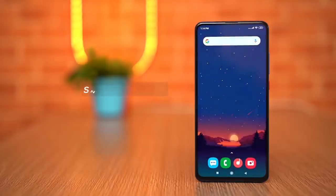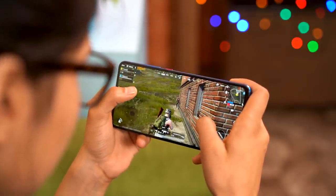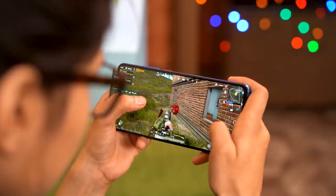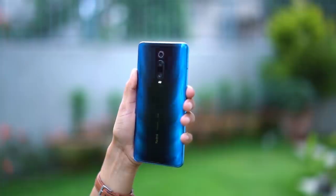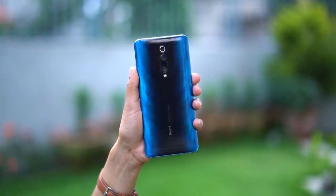Let's start with the best performance category. The K20 Pro features a Snapdragon 855 processor, which delivers great day-to-day and gaming performance. We can play PUBG at Ultra Frame Rates in high settings, and the gameplay is smooth. Yes, it is a high-end game, but the K20 Pro handles it well.